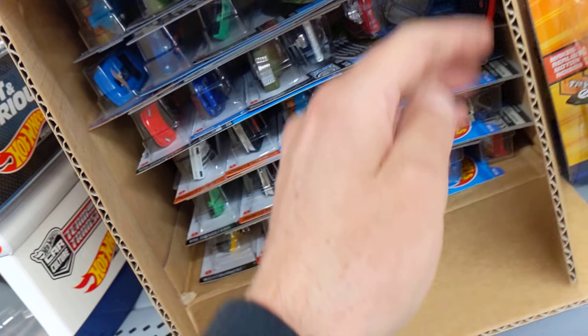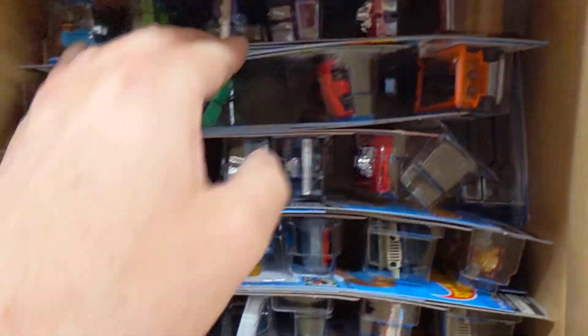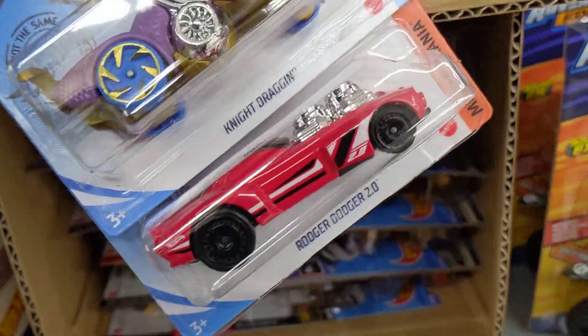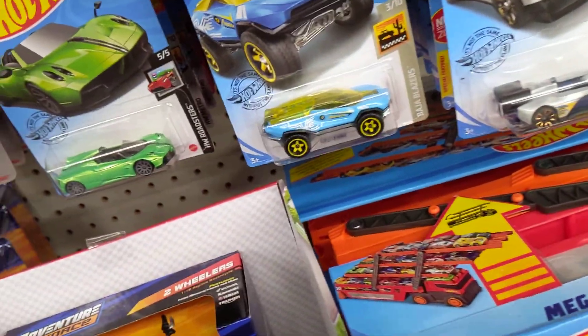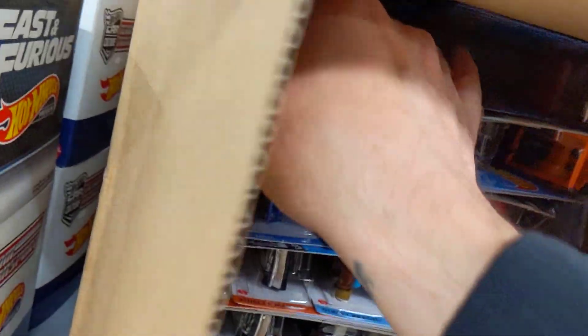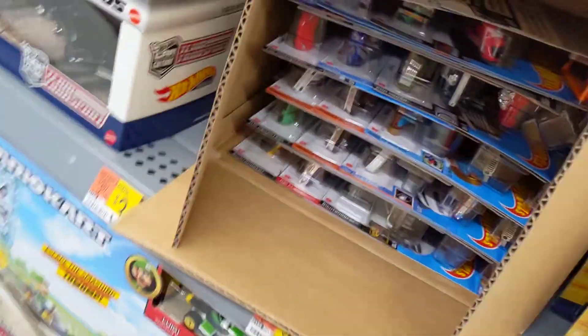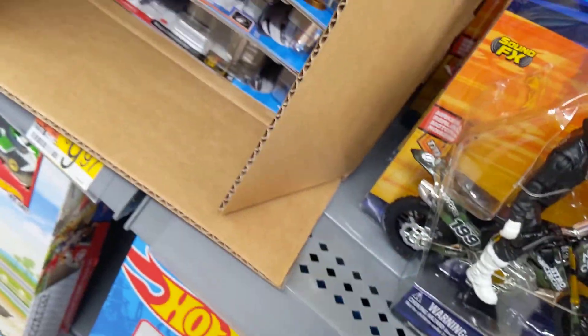All right, let's see what we got. First of all we got a Ventador — this thing's already out of the package. Let's see — Roger Dodger. There we got the Bentley. Flintstones Mobile. Pagani — not the super.